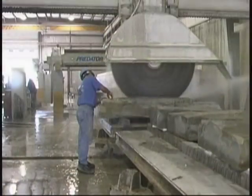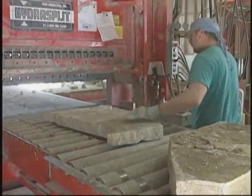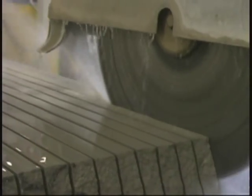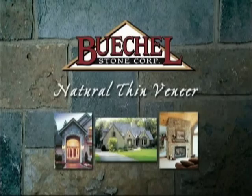Beagle Stone is one of the largest natural stone quarries in the industry. Located in Wisconsin, the company operates several quarries and produces over 100 varieties of natural stone for building exterior and interior applications. One of Beagle Stone's products that has become especially popular with architects, builders, and homeowners is natural thin veneer.